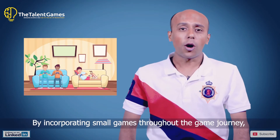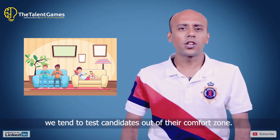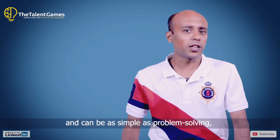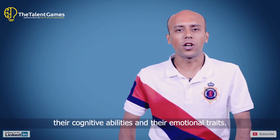By incorporating small games throughout the game journey, we test candidates outside of their comfort zone. These are small challenges that they have to play through, which test their neural skills, and can be as simple as problem solving, cognitive abilities, and emotional traits.